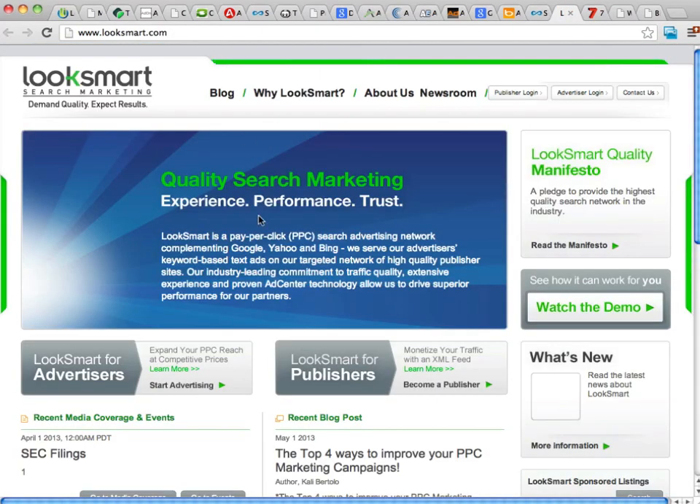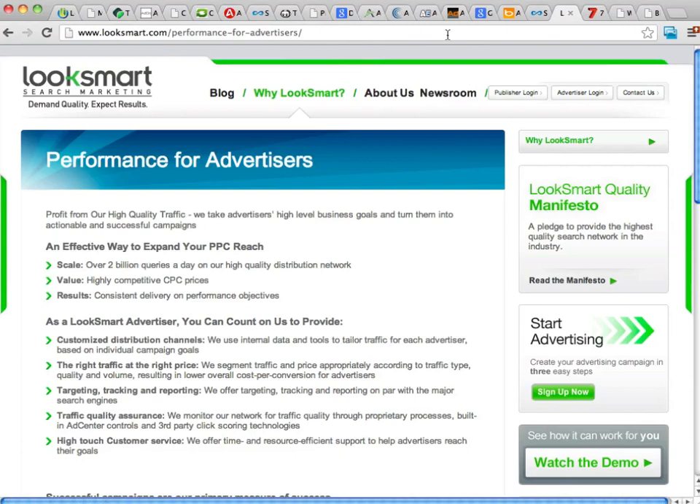One more primarily PPC advertising service is LookSmart. LookSmart has a lot of different ad types. You click on LookSmart for Advertisers and they'll give you a breakdown of what their service offers. They have over 2 billion queries a day, so they'll have enough traffic to get you going. They have good CPC prices, allow all kinds of third-party tracking, and have some good technology. A lot of people really do like the LookSmart platform, though they're definitely not as big as the bigger PPC advertising platforms.